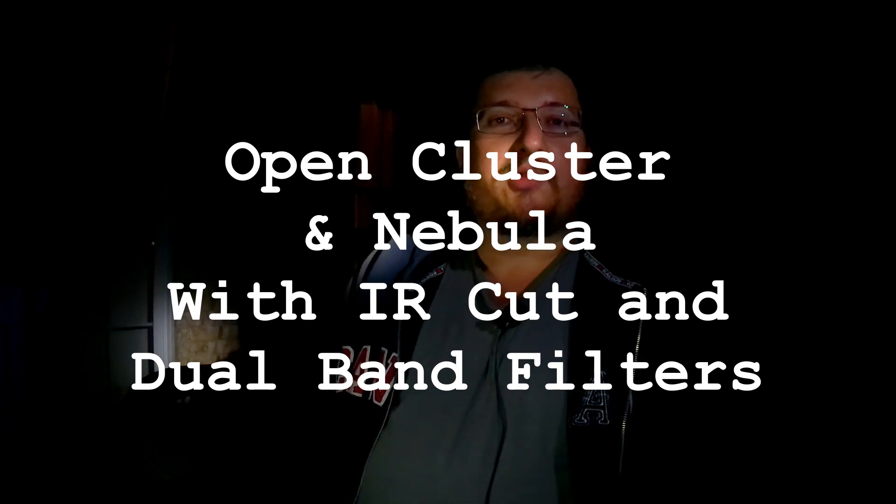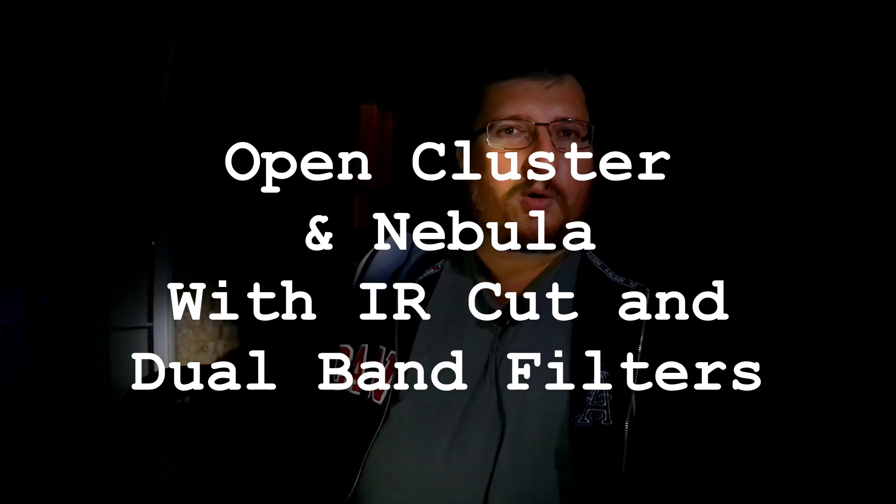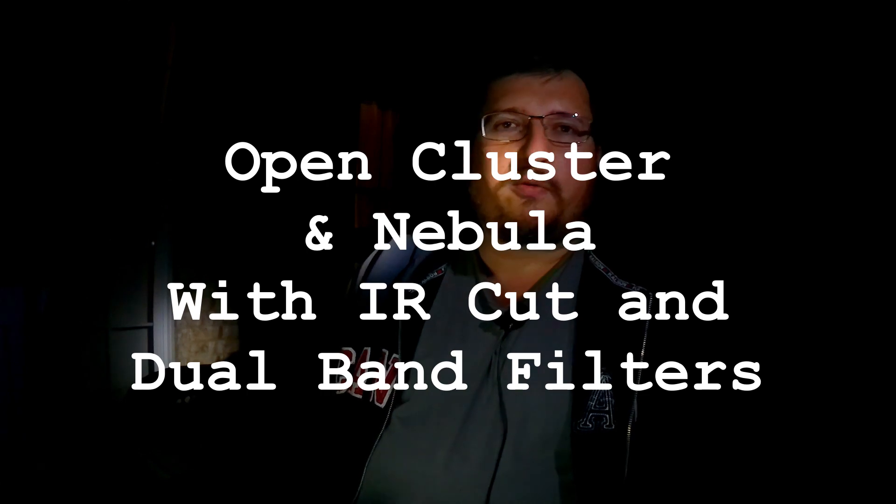Hey everybody, my name is Chris. Welcome to my channel. I'm going to make a quick video tonight about capturing two very cool objects which appear within the same field of view in my scope. These two objects are Open Cluster M52 and Hydrogen Emission Nebula NGC 7635, which is the Bubble Nebula. If I can frame both of these objects together, I think it's going to make for a very cool picture.